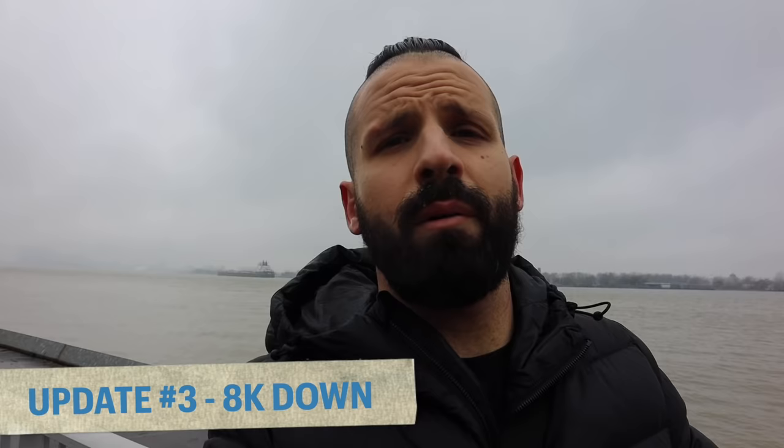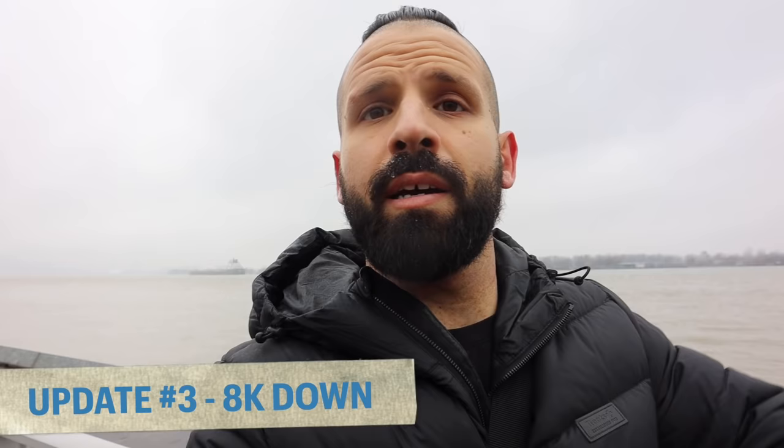Another quick update as we enjoy this beautiful river shot with a nice little boat in the background. We are currently at about 12:08 — just under 8k — and I'd say we're close to about halfway. On the next update I'm probably going to grab a snack, one of those lovely protein bars. I'll update you guys shortly.